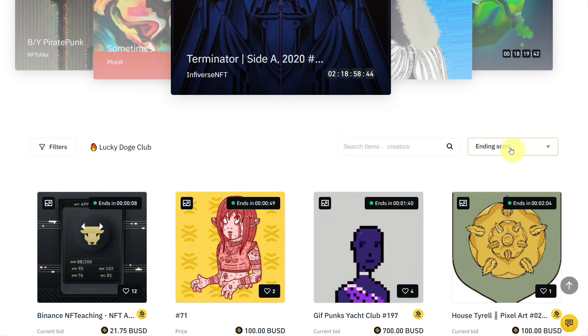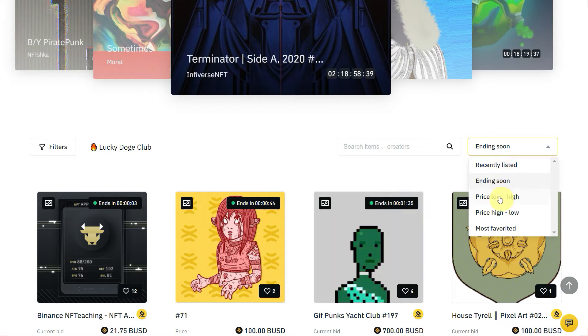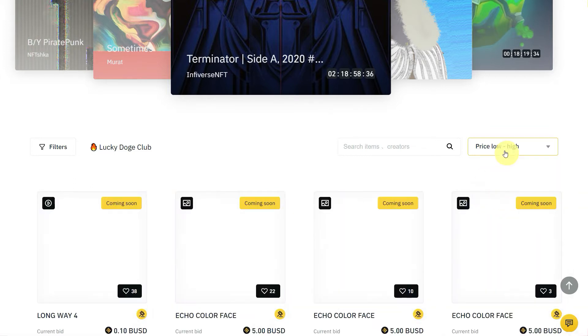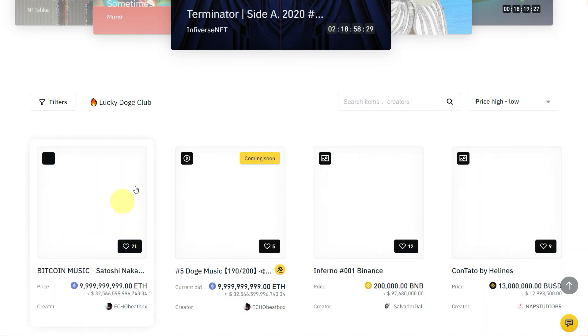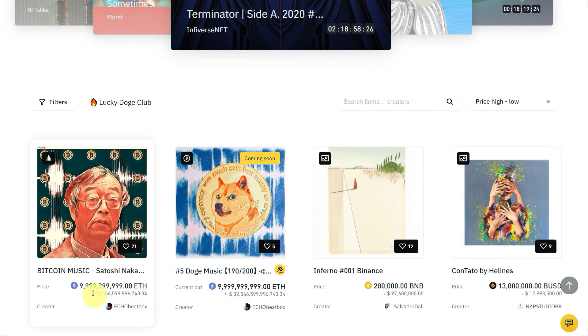There is an option of recently listed, ending soon, price low to high, or high to low. If you go low to high it will give the minimum available, and high to low will show the highest prices. Don't get scammed or fooled by these high prices, because some people just put any amount they want as their bid, so it doesn't mean it's going to be sold at that price.